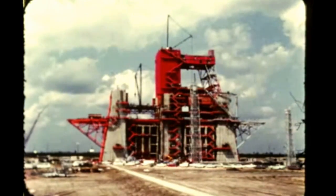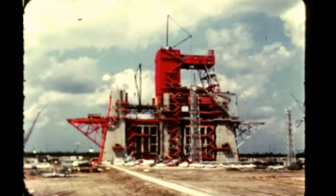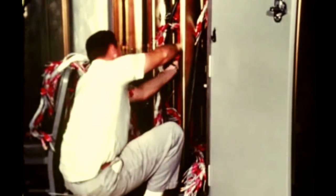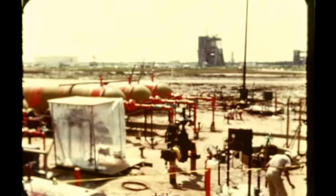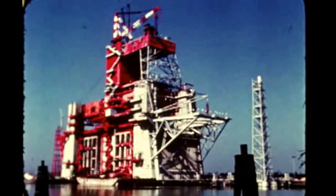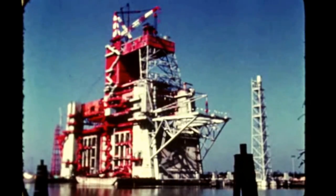At Marshall's Mississippi Test Facility, activity on the dual position first stage static test stand has begun to change from construction to activation. Major construction of the B-2 position is nearing completion and activation is phasing in rapidly in preparation for installation of the all systems ground test stage scheduled for late December. In October, a test fixture called a spider was installed in the stand to verify capability of the four hold-down arms.